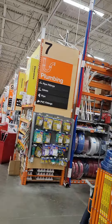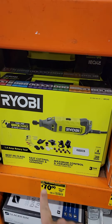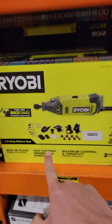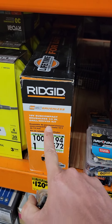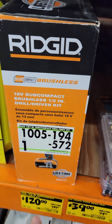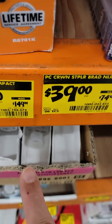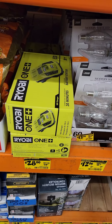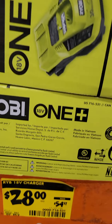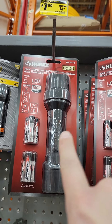Hey guys, we're at the Home Depot doing a little shopping today. Check this out — the RYOBI rotary tool is down to $70 from $99, and it comes with all the accessories. The Ridgid subcompact half-inch drill driver is down to $120 from $149. Also, there's a RYOBI charger that charges your battery from completely dead to full power in 30 minutes, down to $28. Talk about value.